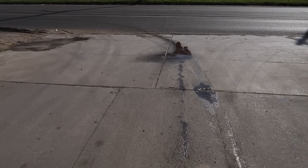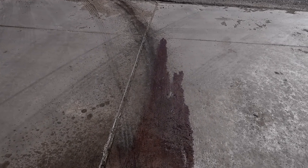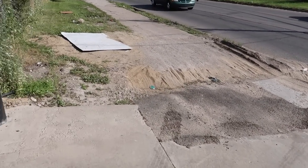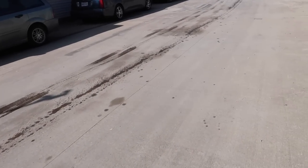Oh my god, I have no fluid in there — how did the transmission not just explode? Oh my god, it's on the main road and everything. Holy shit, I'm pissed.